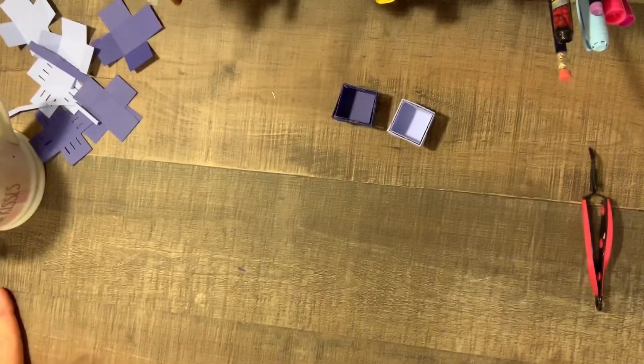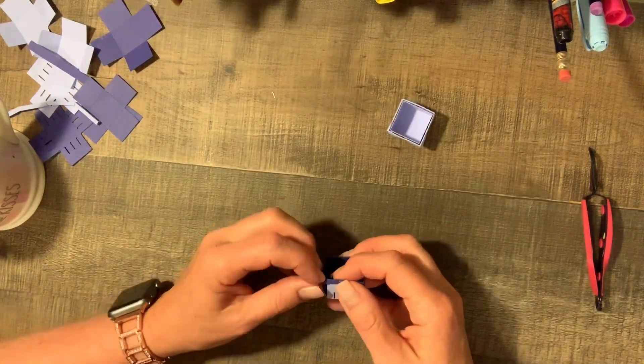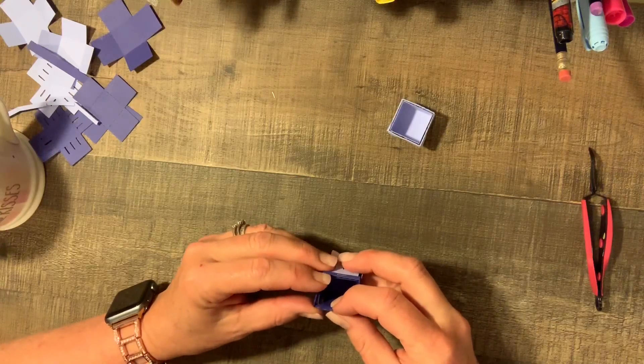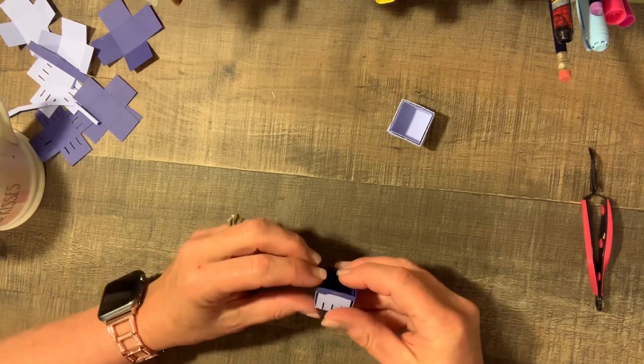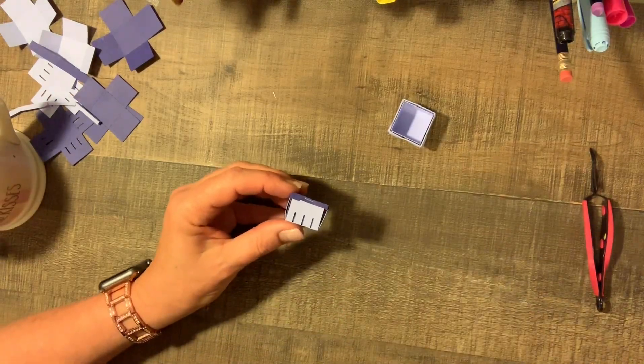That's it for now. I hope you guys like, subscribe, and comment. I've got to fix up this basket and find something to use them for. Oh look — it tucked right back in. I'm going to put a little glue on there and we're all done. Alright guys, have a great day. I'll talk to you soon. Bye.